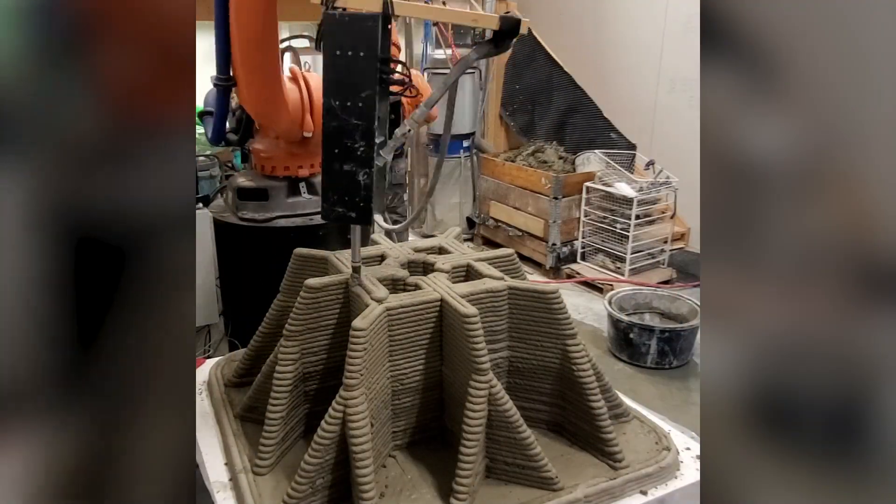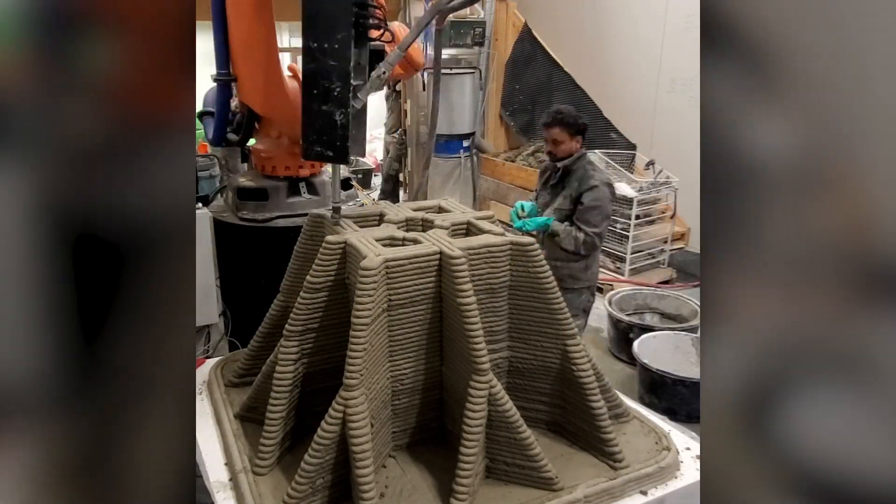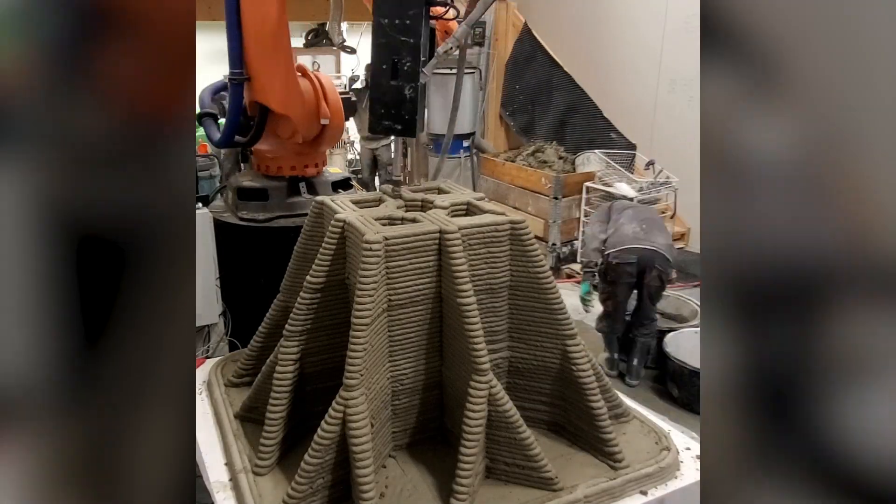Today we were testing live a 3D printed foundation, which is one of the first in the world to have been printed. This foundation is very special and it has been designed, engineered and printed with the help of Peco and Iberdrola.